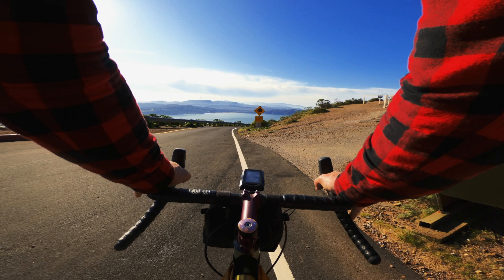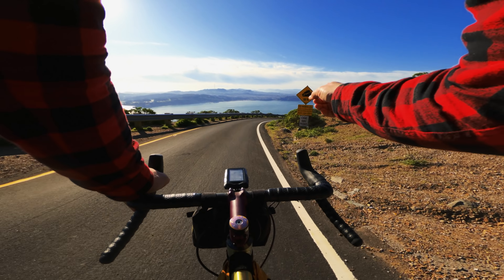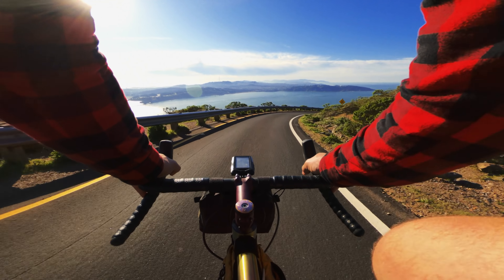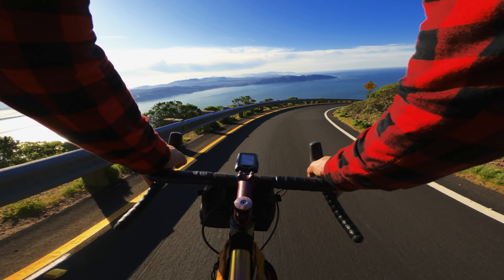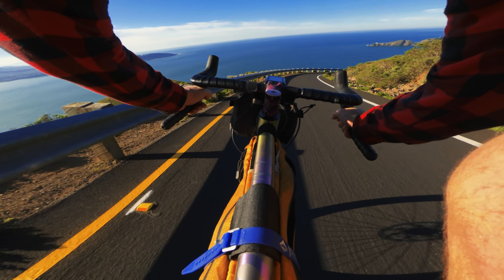This is the back way — you can see the 18% steepness. It's like a roller coaster. Look at this, it's epic!